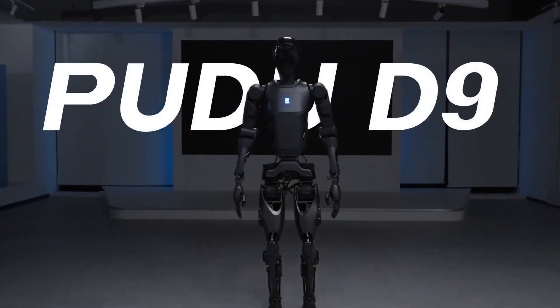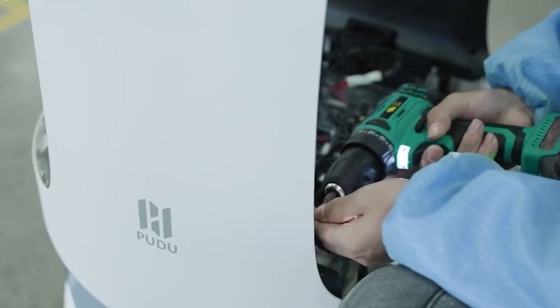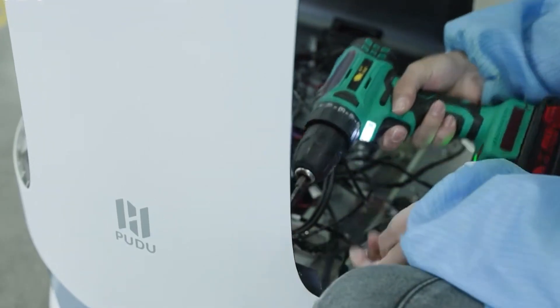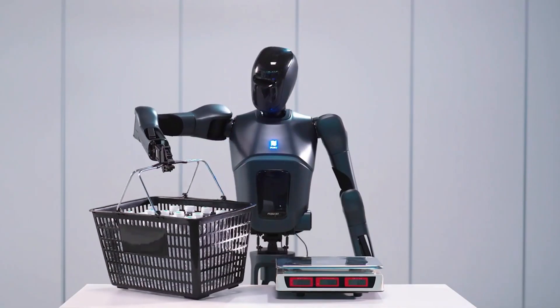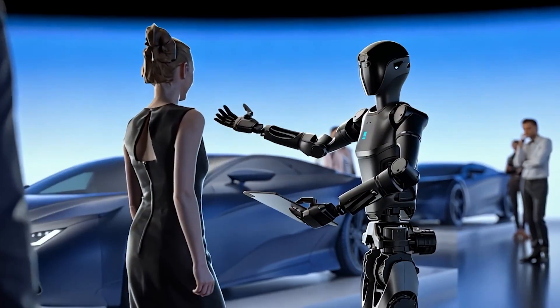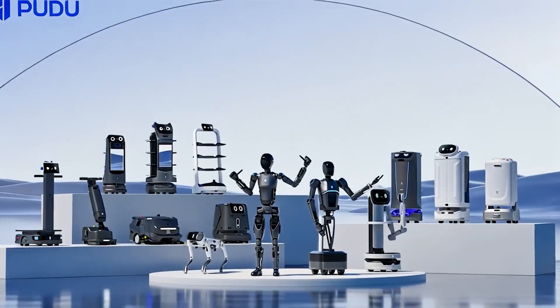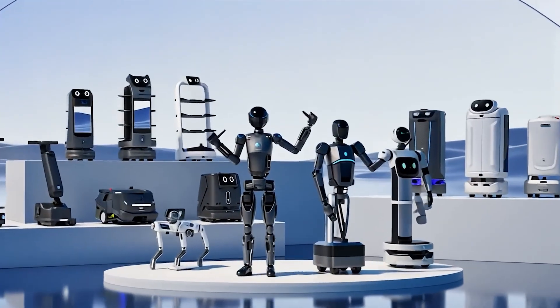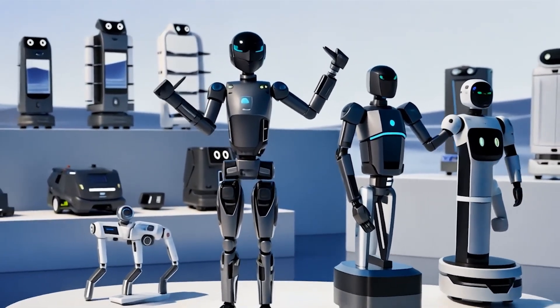The D9 represents a bold vision for the future of robotics. Pudu Robotics is advancing three key categories: specialized machines for targeted tasks, semi-humanoid models for flexible roles, and fully humanoid robots like the D9, engineered for complex, human-like interactions. Each category brings unique value, forming a comprehensive ecosystem that caters to a wide range of industries and applications.